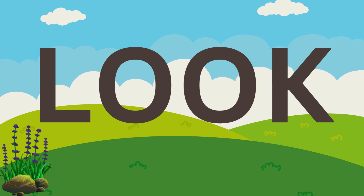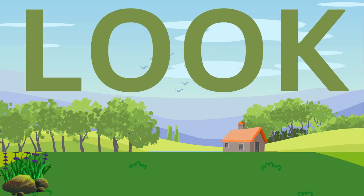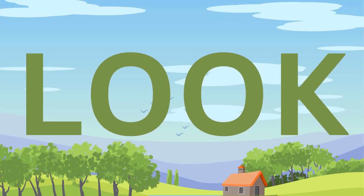Look. L, O, O, K. Look. Look. L, O, O, K. Look.